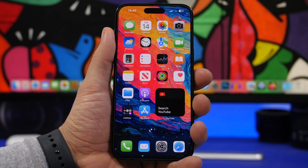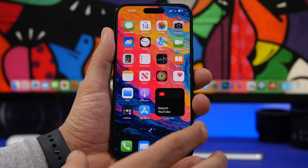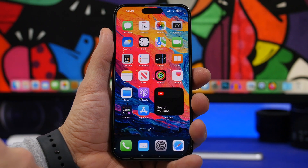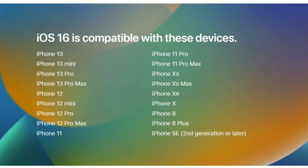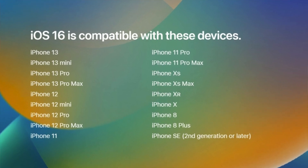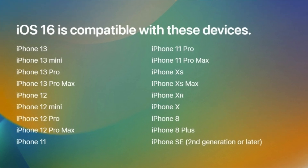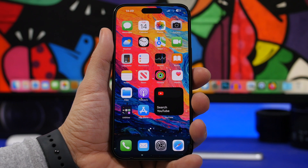Now let's talk about supported devices. Last year Apple dropped a few devices: the original SE, the iPhone 6s, the 6s Plus, the iPhone 7 and 7 Plus. Apple usually supports a device for about five years, and this year I'm expecting Apple to drop a few more. Currently the oldest devices supported by iOS 16 are the iPhone 8, iPhone 8 Plus, and iPhone X, all released in 2017. So this year I would actually expect Apple to drop support for these devices as well.